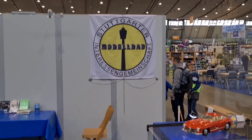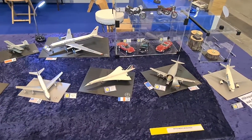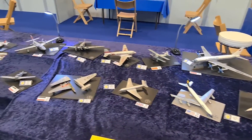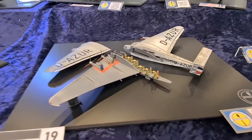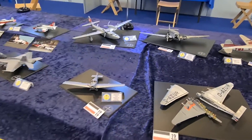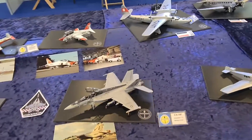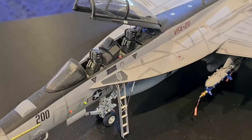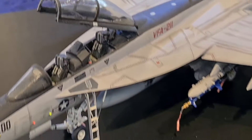Beside the model railroads, we also have other modelers here who have done some amazing work on these planes. Look at those details — they're really small and really well crafted, well painted. Especially this cockpit over here: I'll zoom in, it's so small, so cute, but everything's painted. Wow, amazing stuff.